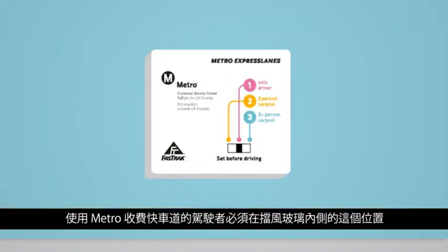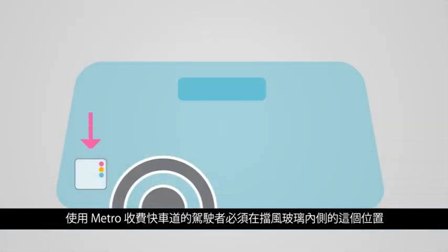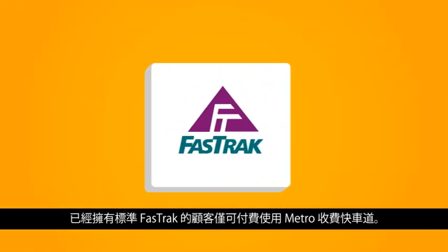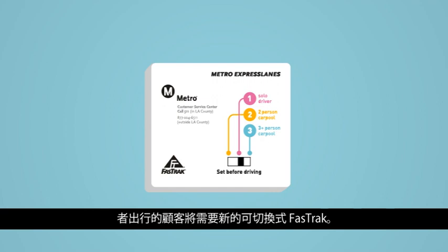Every motorist using the Metro Express Lanes is always required to have a FastTrack mounted on the inside of the windshield. Customers who already have a standard FastTrack can only use the Metro Express Lanes as a toll-paying customer. Customers who want the option to travel as a toll-paying solo driver and/or toll-free carpooler will need a new, switchable FastTrack.